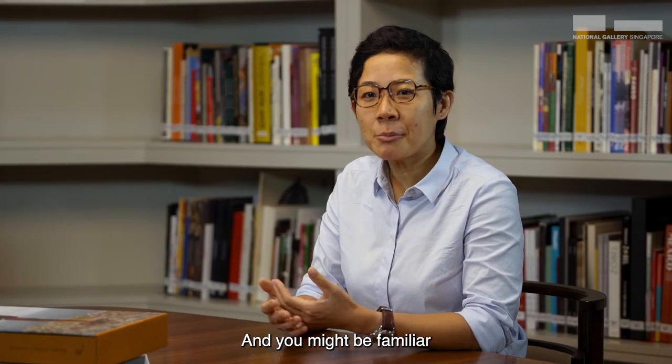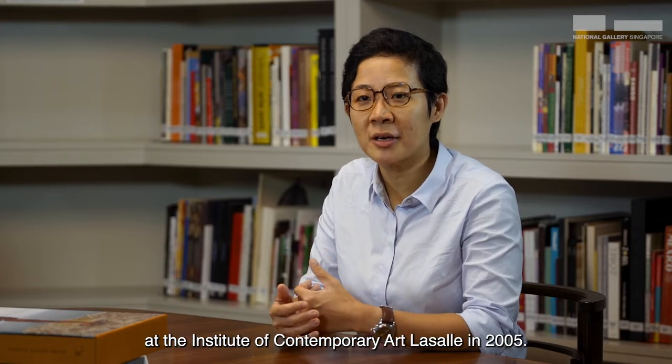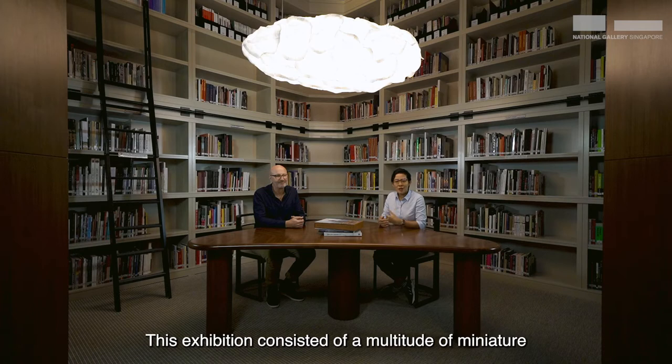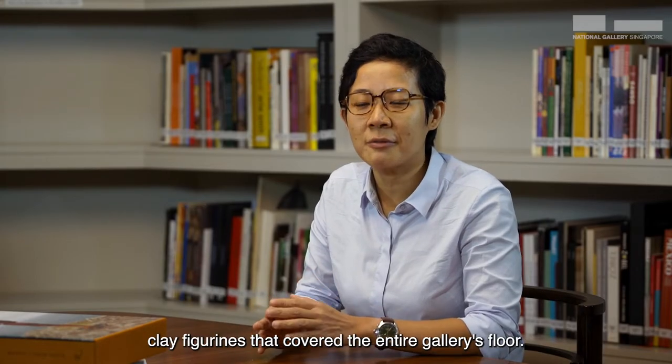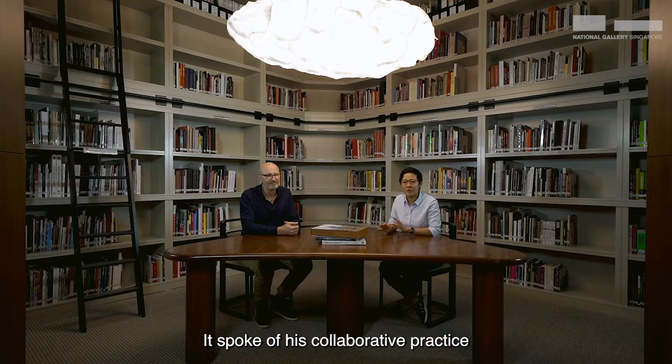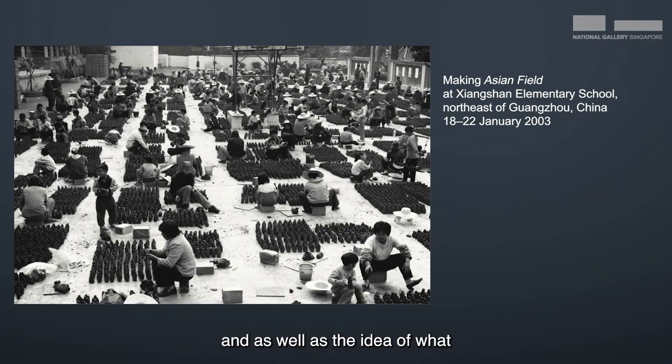You might be familiar with his first exhibition in Singapore, which was held at the Institute of Contemporary Art LaSalle in 2005. This exhibition consisted of a multitude of miniature clay figurines that covered the entire gallery's floor. It spoke of his collaborative practice together with artisans in China and the idea of what form really means to many people.